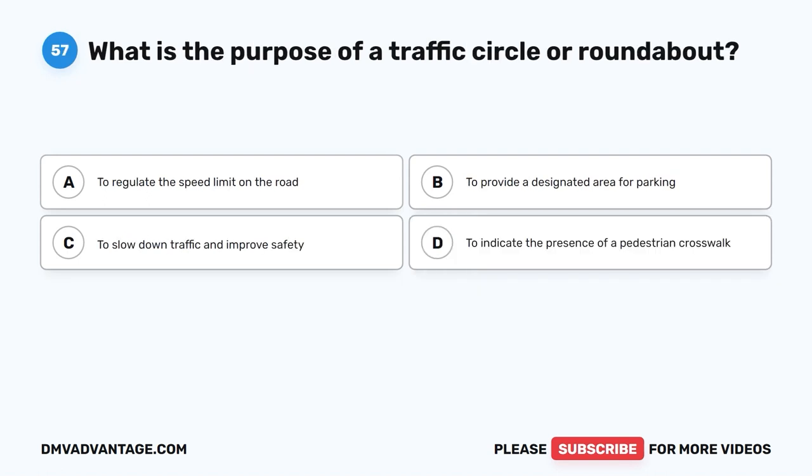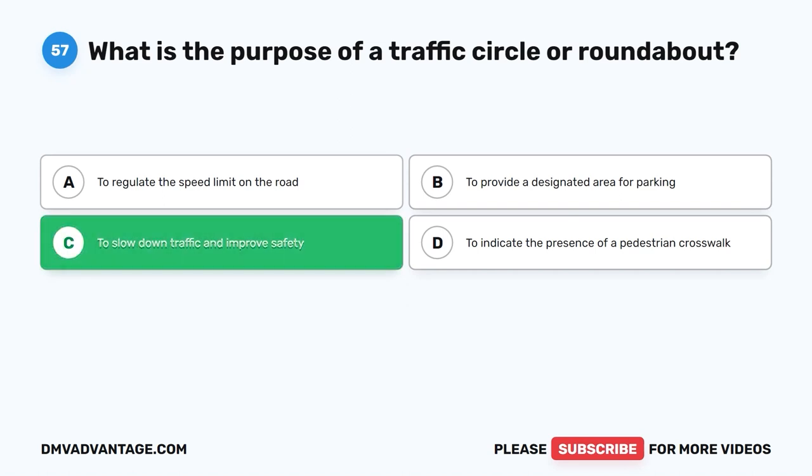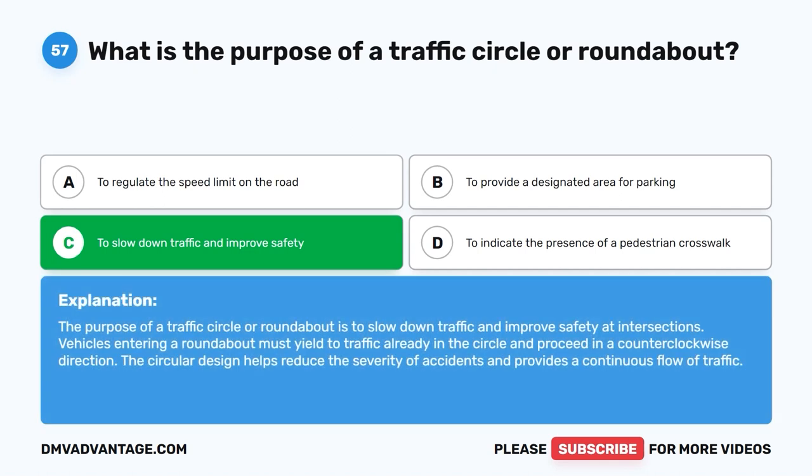Question 57: What is the purpose of a traffic circle or roundabout? The purpose of a traffic circle or roundabout is to slow down traffic and improve safety at intersections. Vehicles entering a roundabout must yield to traffic already in the circle and proceed in a counterclockwise direction. The circular design helps reduce the severity of accidents and provides a continuous flow of traffic.